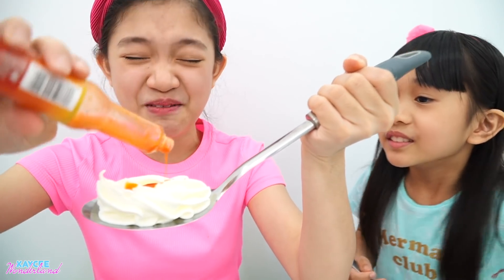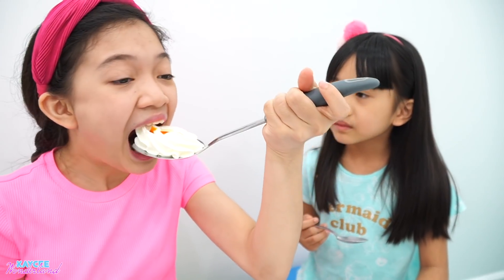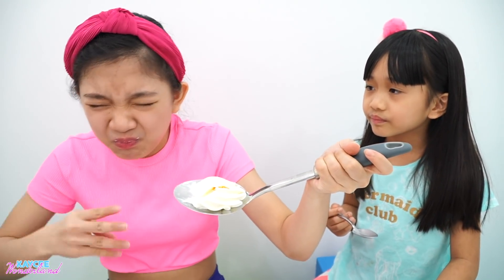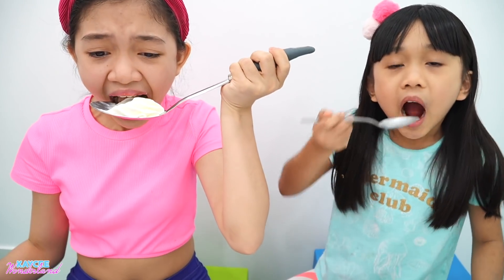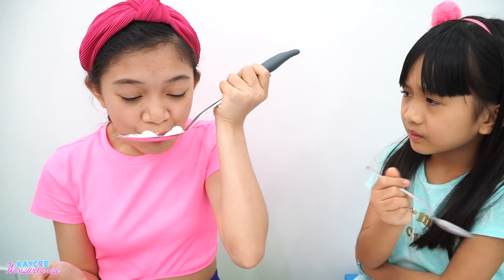Okay guys, ready? Mmm! Eeeee! Then swallow. Eeeee! Hey, it tastes like cheesecake. It's aftertaste tastes like cheesecake because it's sour and it's sweet! Mmm! Alright!